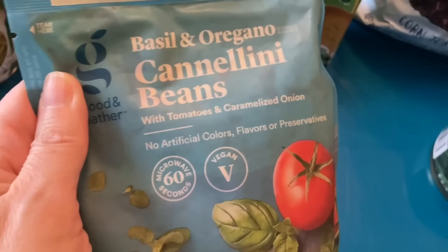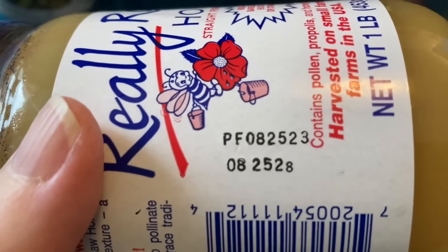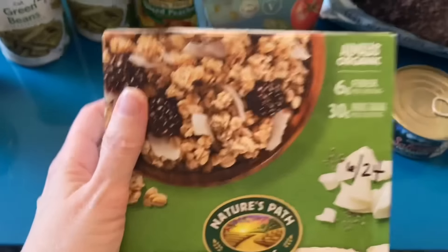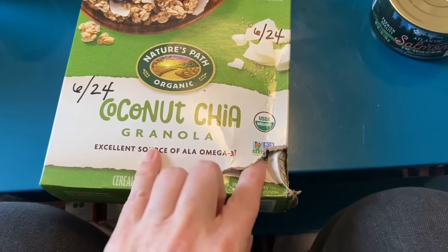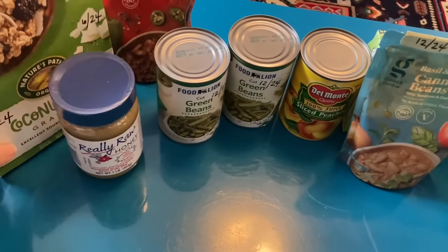We got some cannellini beans — same idea, I could make chip dip. We got some raw honey. I very rarely see honey at the food pantry, so this is a really exciting item. I don't know if that's the expiration date or not — if you know, please let me know. Then we got some coconut chia cereal, granola cereal. I can understand why it was at the food pantry because it's ripped up at the bottom, but I'm sure it's in perfectly good condition. These are some fantastic non-perishable items.